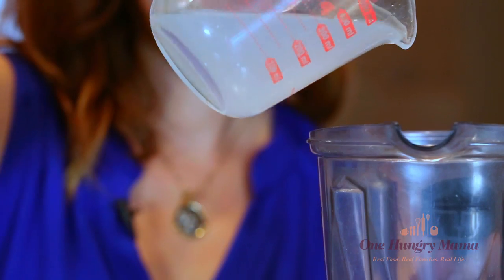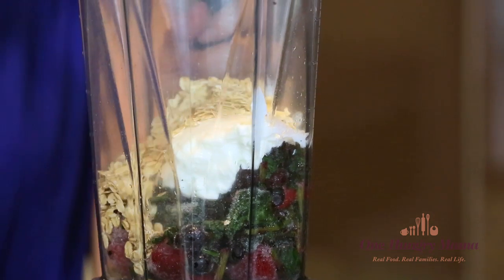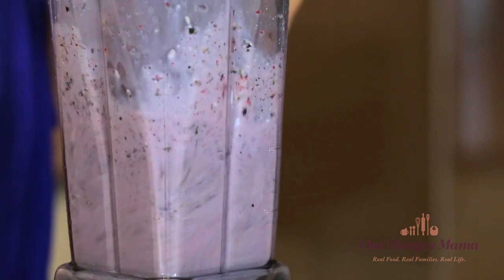To the smoothie kickstart I add coconut water, yogurt, chia seeds, and oats. Using coconut water and plain yogurt is what keeps this smoothie low in sugar, but if it doesn't taste quite sweet enough for you, you can always add a touch of honey. The chia seeds and oats give the smoothie a great protein punch and also make it thick.